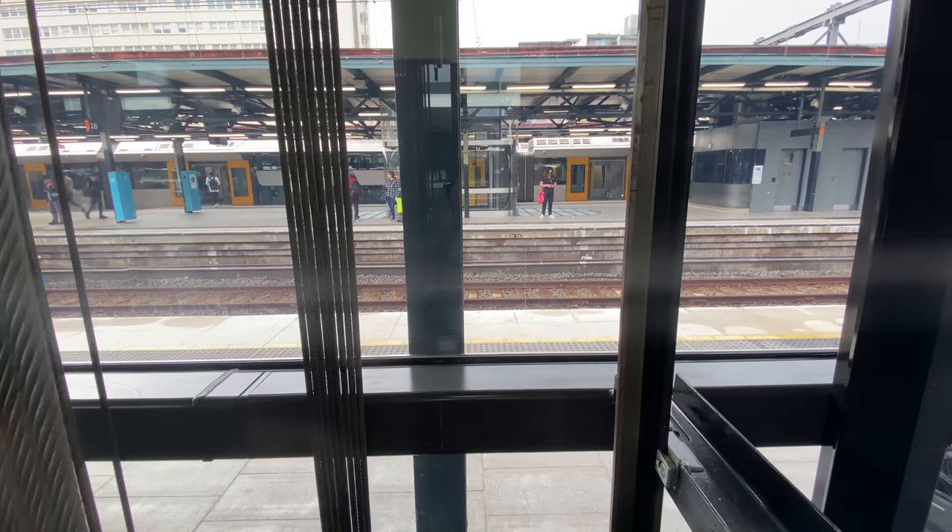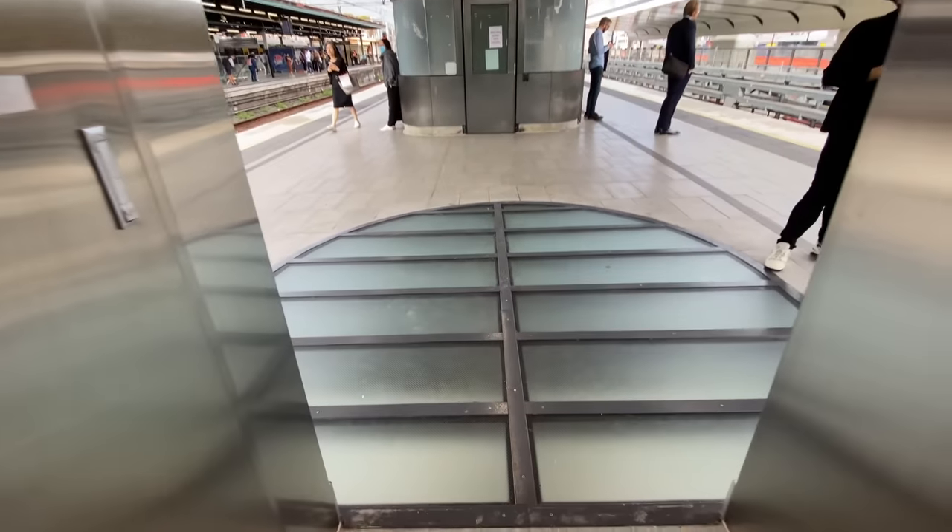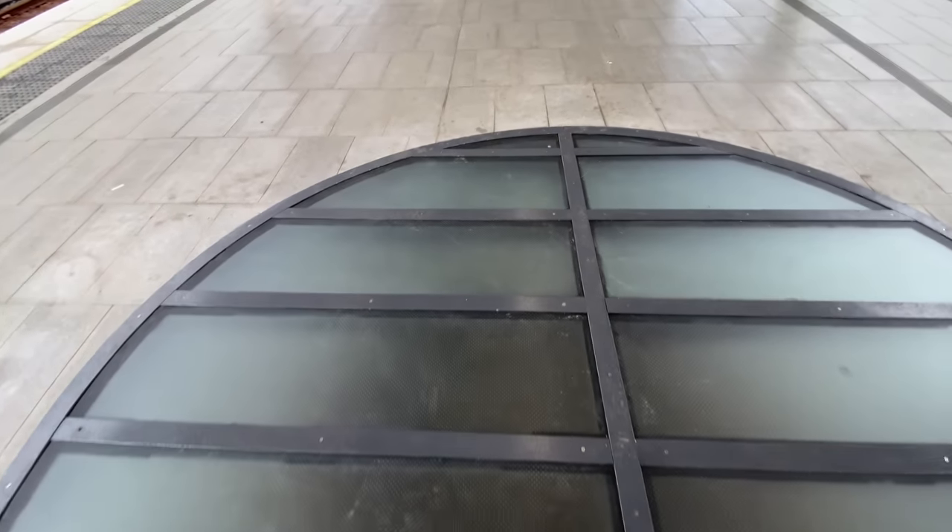As mentioned earlier, the glass lift shafts allow natural light to filter down to Central Walk, and these frosted glass panels do that as well. And from below, you can be entertained by watching people's feet as they walk over them.